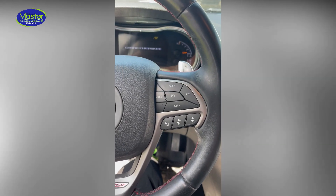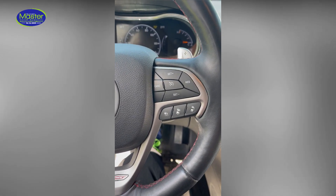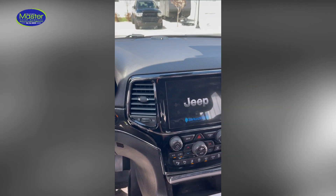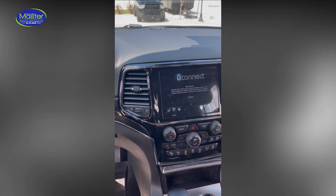You can smell it inside the car. We treat the floor mats, the seats, the headliner, and the air conditioning system so that those smells are gone and eliminated.